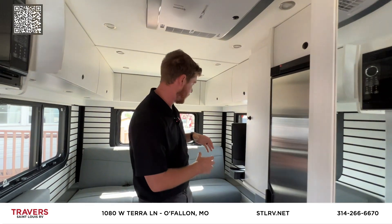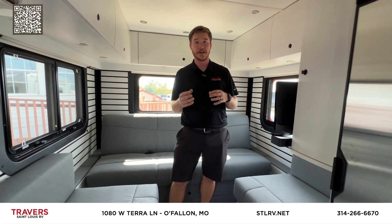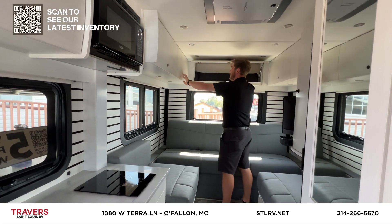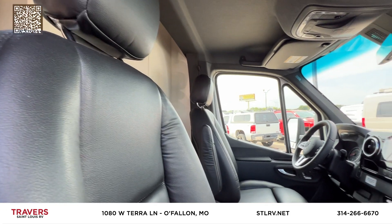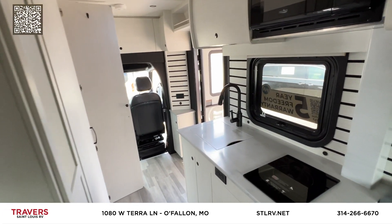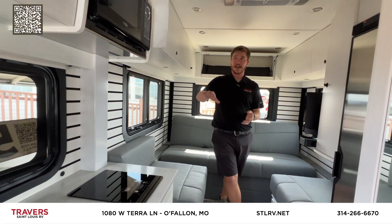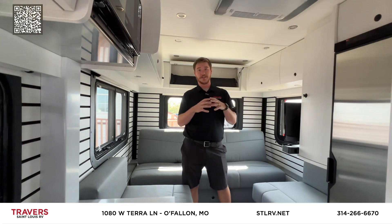There's a step up here — a lot more room around the bed and more walking-around space. This one works really well if you want to bring three people. You get the bed across the front and this big bed in the back. It does really well with rear and top storage throughout the entire cabin — plenty of space to bring basically everything you want. On the Mercedes chassis with the diesel, you're going to get great fuel economy and great power.